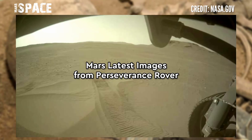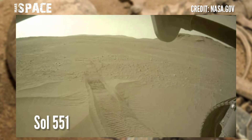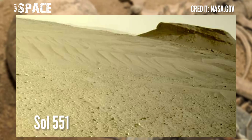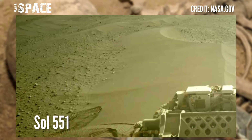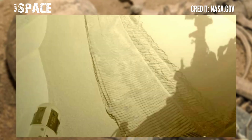Here are the latest images of Mars from NASA's Mars Perseverance rover, using navigation camera photos captured on Sol 551 of its mission, 8th September 2022.